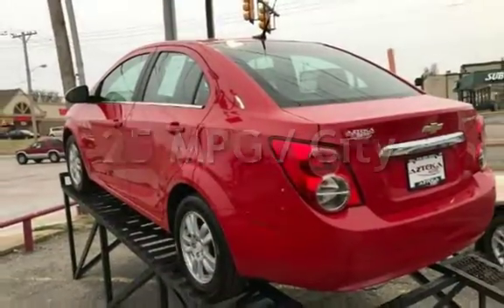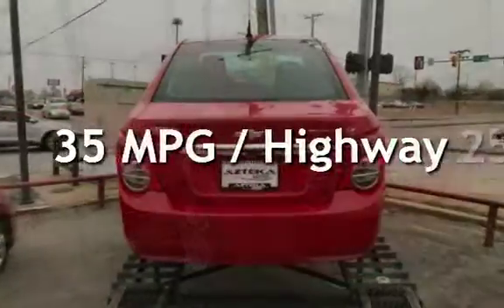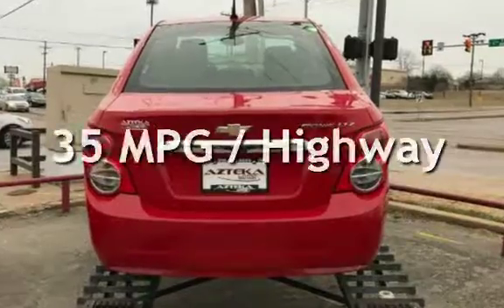Estimated fuel economy for this vehicle is 25 miles per gallon in the city and 35 miles per gallon on the highway.